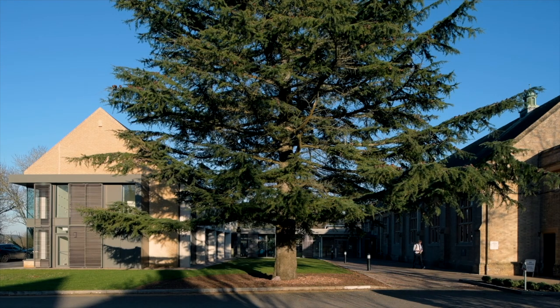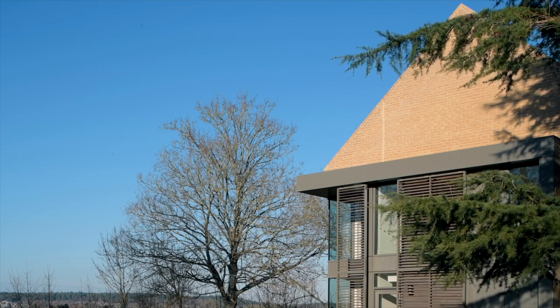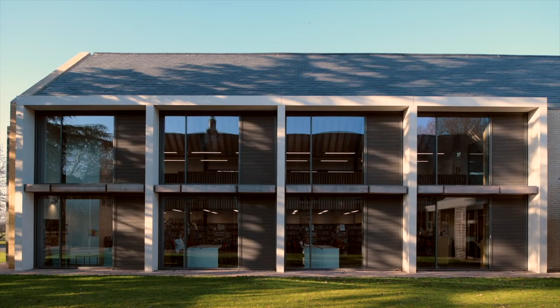The new library sits parallel to an existing 1930s assembly hall, and the proportions and heights of the hall were referenced into the south elevation. We have horizontal timber brise-soleil and precast fins which provide protection from solar gain whilst also creating a sense of depth to the elevation and enforcing a coherent language between old and new.